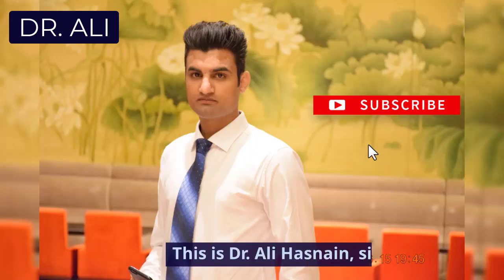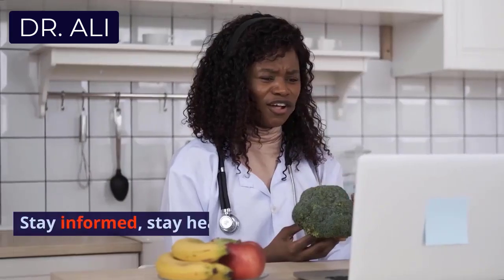This is Dr. Ali Hasnain, signing off. Stay informed, stay healthy, and I'll see you in the next video. Take care.